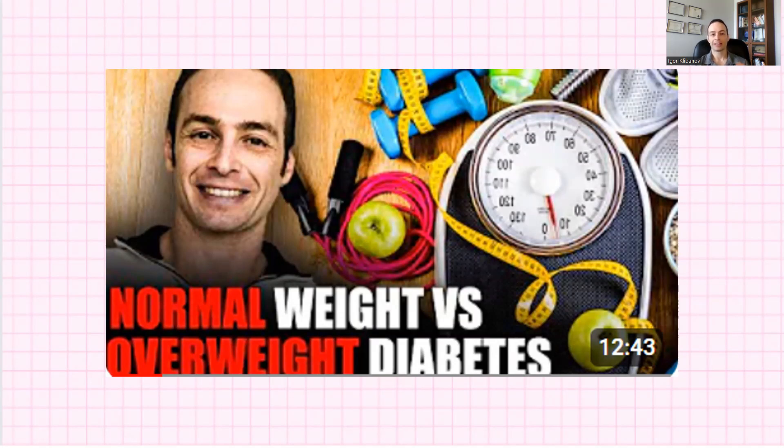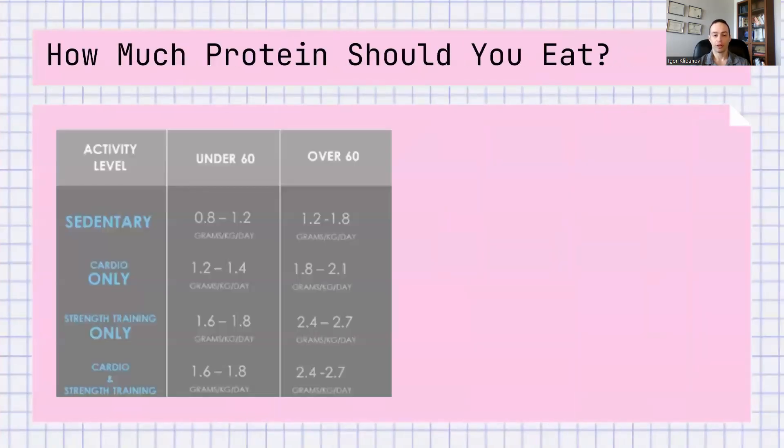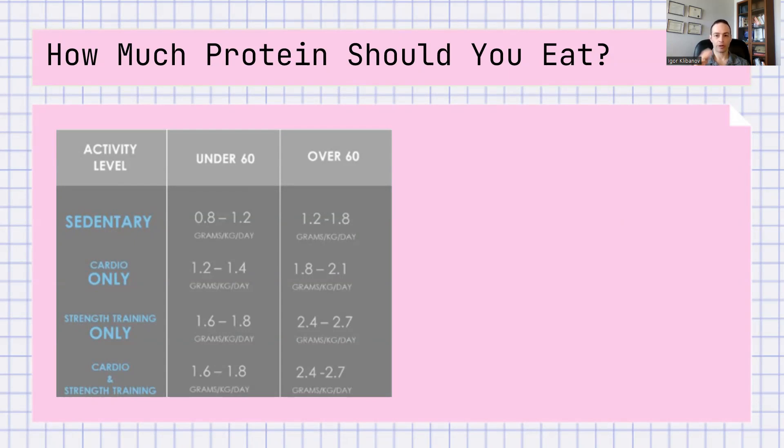Hopefully you're convinced that diabetics should be having more protein than they typically are. But the question is, how much protein should they eat? Protein requirements depend on three main factors: one, your activity levels — are you sedentary, doing cardio-only, strength training only, or cardio plus strength training? Two, your age — are you over 60 or under 60? And three, your body weight — the heavier you are, the more protein you need. You can pause the video and look at this chart to do the calculations, or visit the website linked on screen or in the description below.